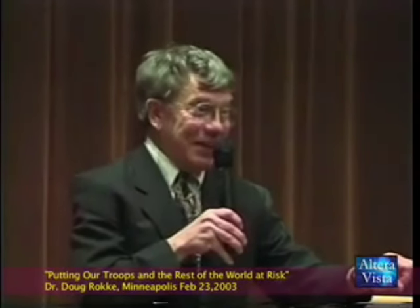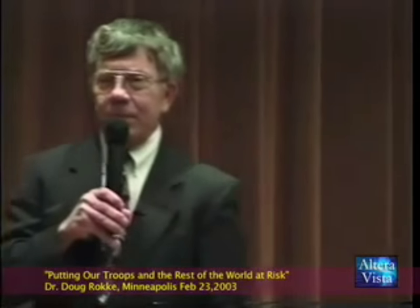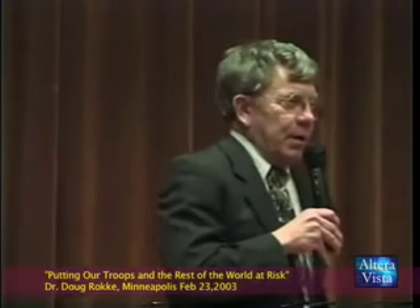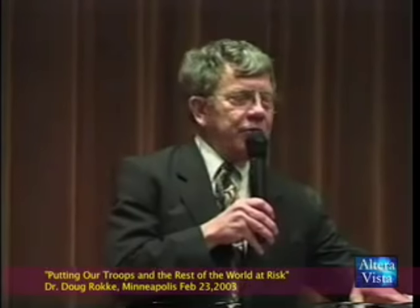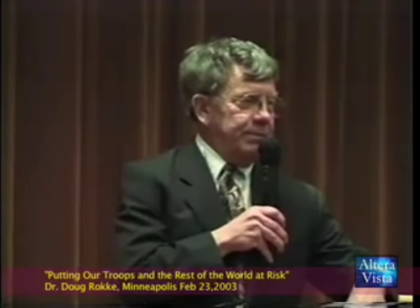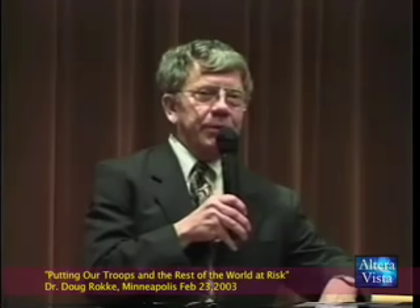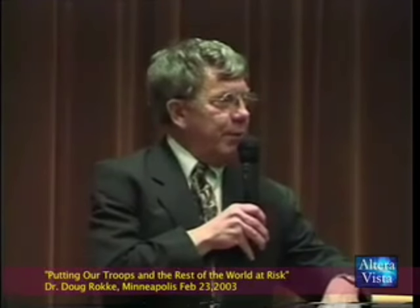Iraq didn't have DU munitions. You like to do surgery on one of your own troops because your own troops shot him up? We got up there and we're cleaning this up. I can't get medical care for the casualties — I can't get medical care for the casualties to this day. I had 123 friendly fire casualties that survived DU impacts by my count as the investigating officer. The Department of Veterans Affairs claims about 33, maybe 50 people are provided medical care.